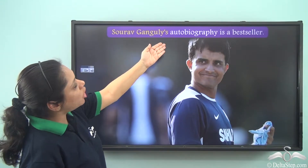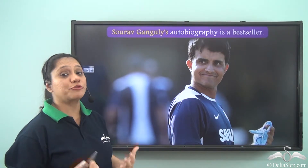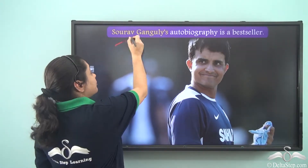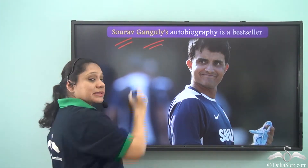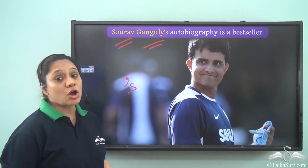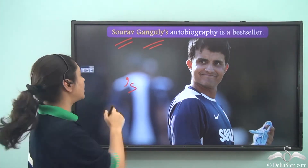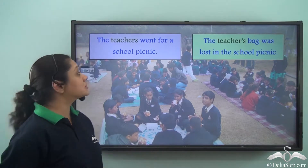'Saurav Ganguly's autobiography is a best seller.' When we have a full name consisting of a first name and a last name, we use the apostrophe and then an S only after the last name to show it as a possessive noun.